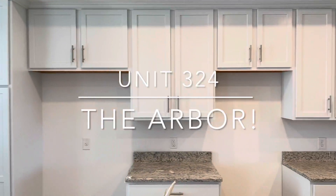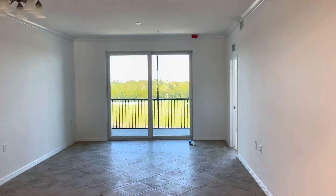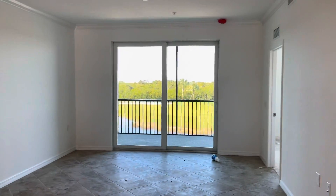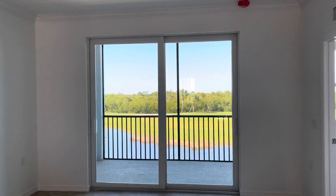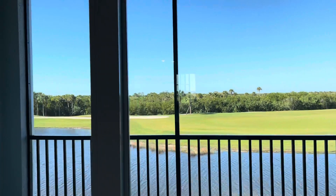You can see this home has the white shaker cabinets, the GE stainless steel appliances, and the two inch faux wood blinds will be installed soon. Take a look at the videos of our furnished models to get a feel for how your furniture could place in here.